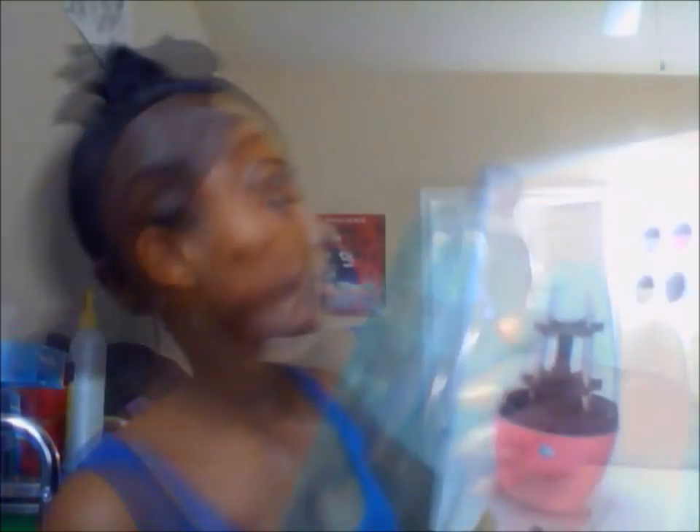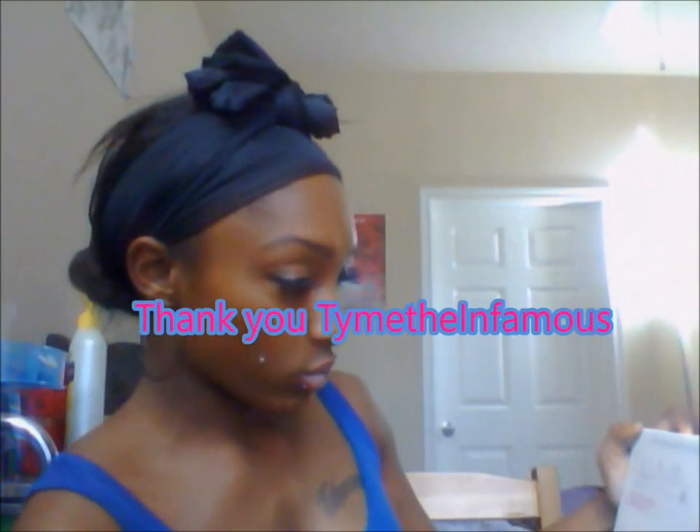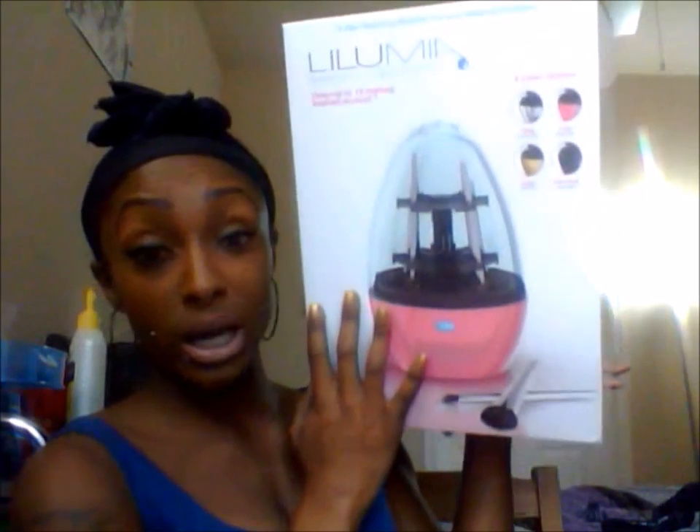This is what just came in my mail for my birthday! Thank you so much Tom the Infamous — she introduced me to this. I got 33 ounces of makeup brush cleaner and the Lilumia Makeup Brush Cleaning Device in Paris. It's a birthday gift — it says it cleans up to 12 makeup brushes at once. I got the Velocity Pink one. I am so in love with this! If you want to see me use it for the first time, let me know.